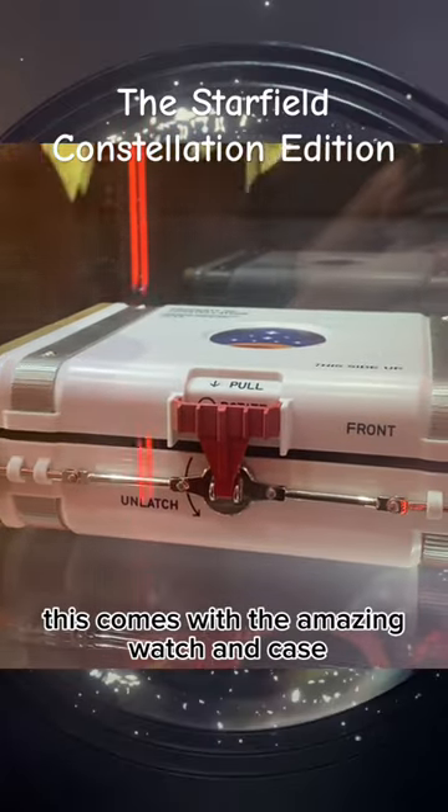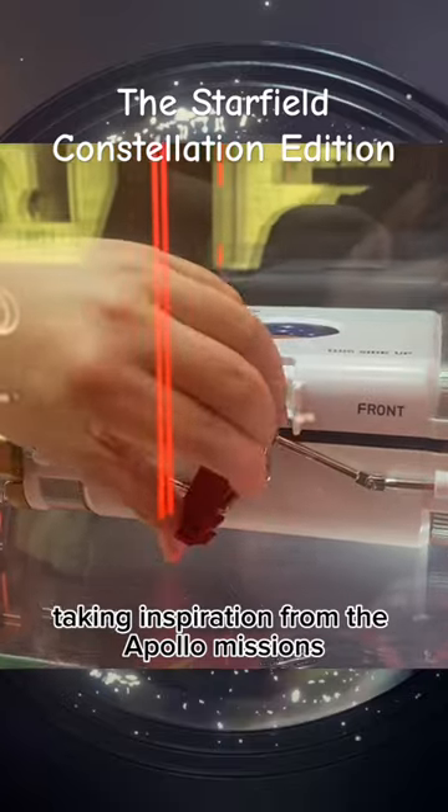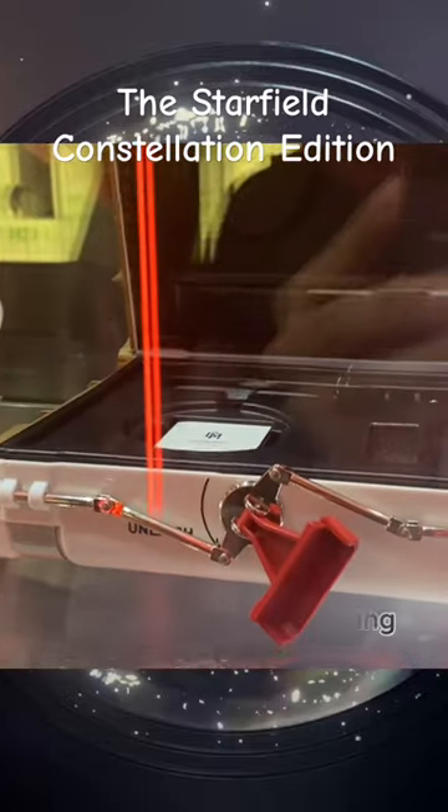This comes with the amazing watch and case. The case has been designed to take inspiration from the Apollo missions and has a fantastic opening mechanism.